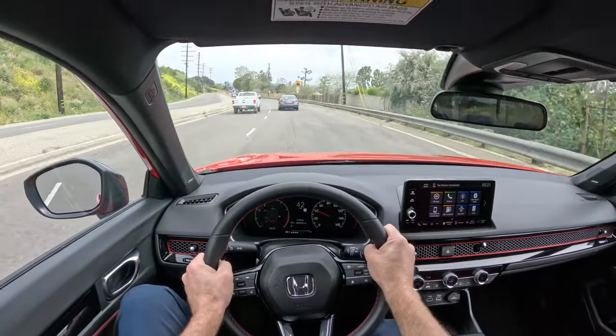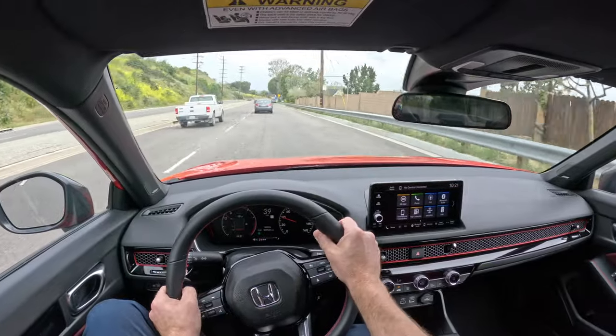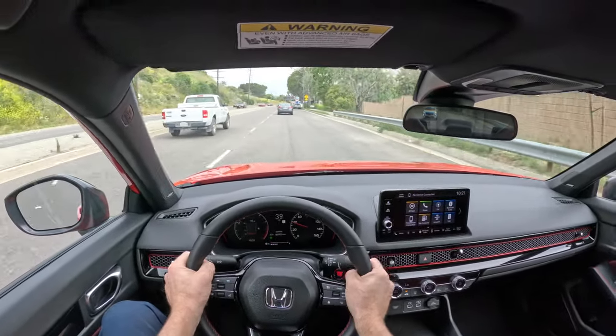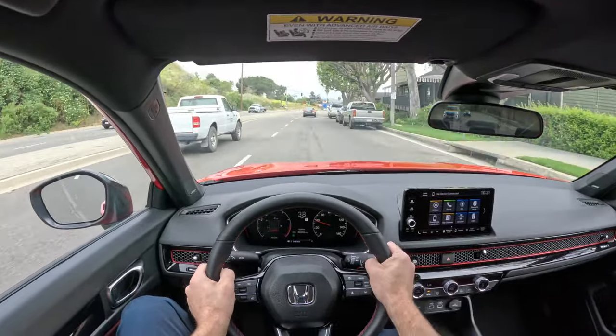I love driving a stick shift. It is the most fun. Not every car is best with one, but a little car like this — all day long.